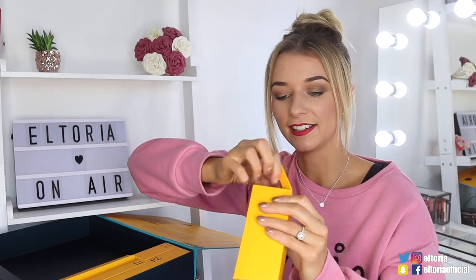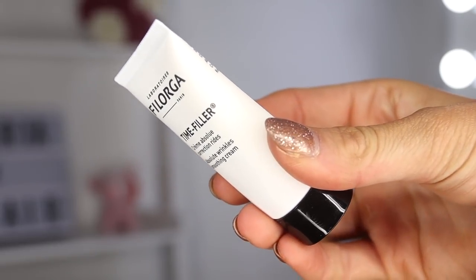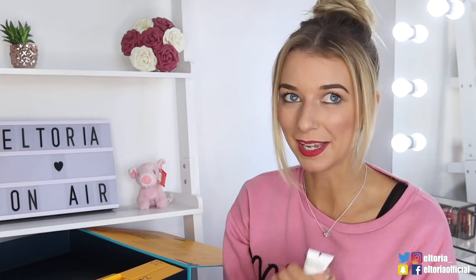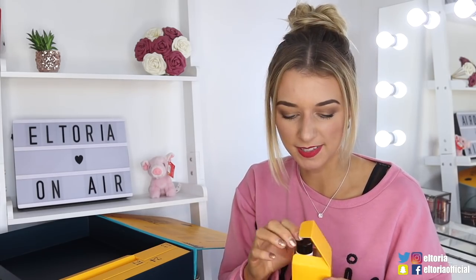Day nineteen — we've got Laboratoires Filorga and this is the Time Filler. So this is an anti-aging product. Now since we haven't really had any other anti-aging products in here, I actually don't think this belongs in this calendar — that's just my opinion. But for someone like me, this would be great because I've got aging skin. If you haven't got aging skin, you could give it to your mum, grandma, sister, anyone really.